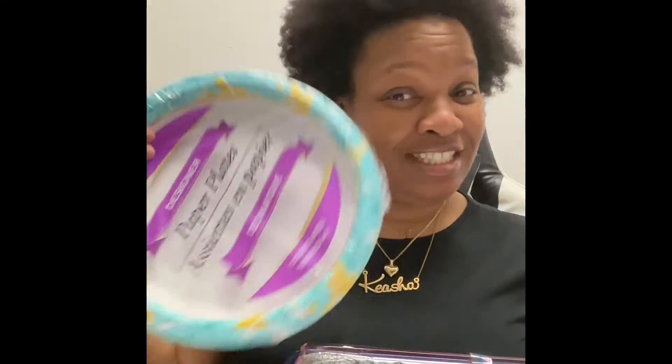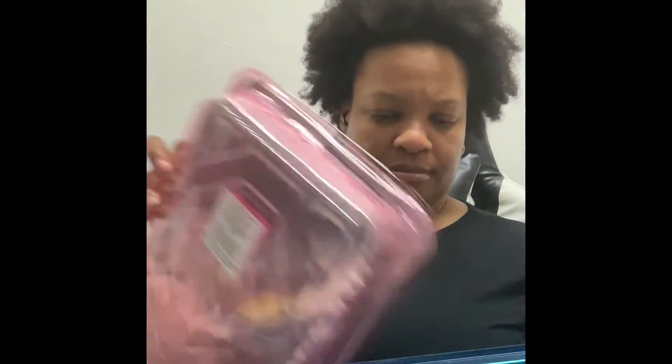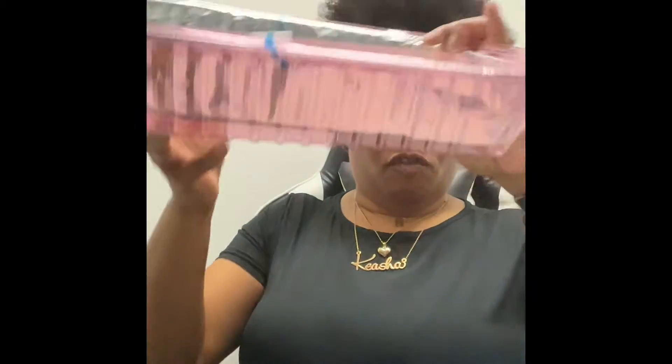I also picked up some paper plates because y'all know I don't like washing dishes. I picked up these designer plates, and I picked up these foil trays — cake pans with lids. You could use these for anything, but the only reason I got them is because they had the blue and the pink lids — cute, cute.